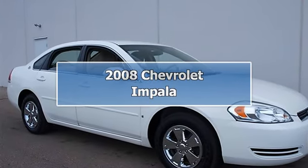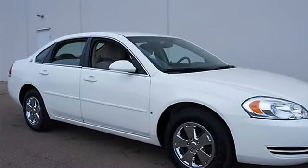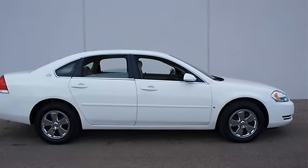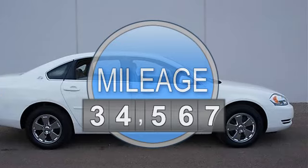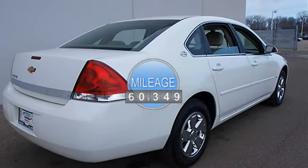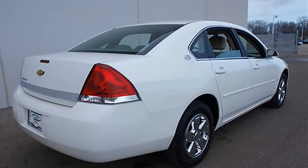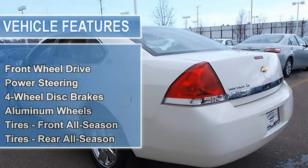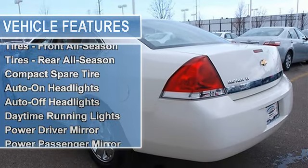2008 Chevrolet Impala, 4-door car. This vehicle features the following equipment: automatic transmission, gas engine, 3.5L V6, front-wheel drive, power steering, four-wheel disc brakes, aluminum wheels, front all-season tires, rear all-season tires, and compact spare tire.